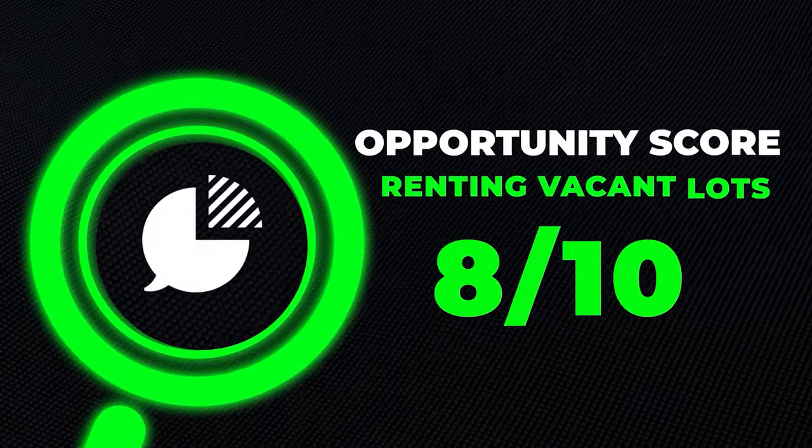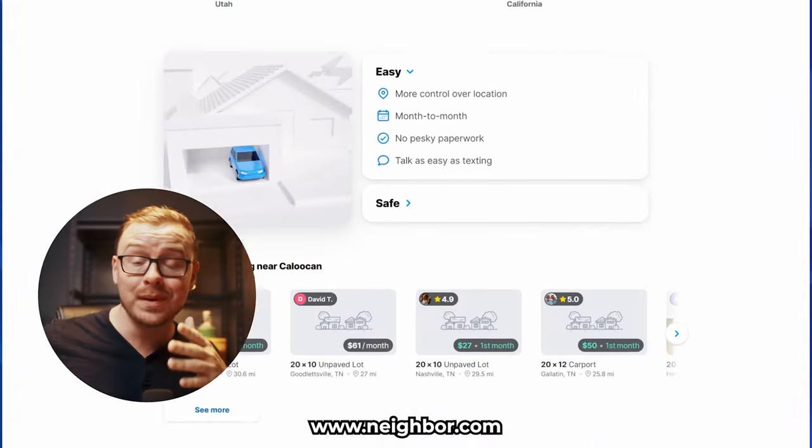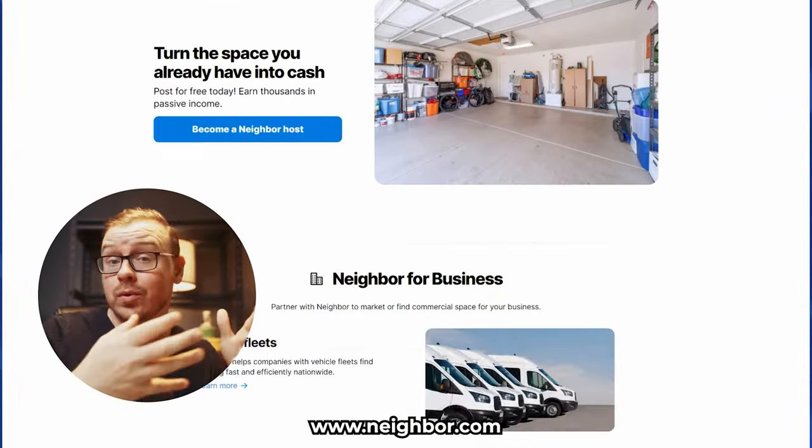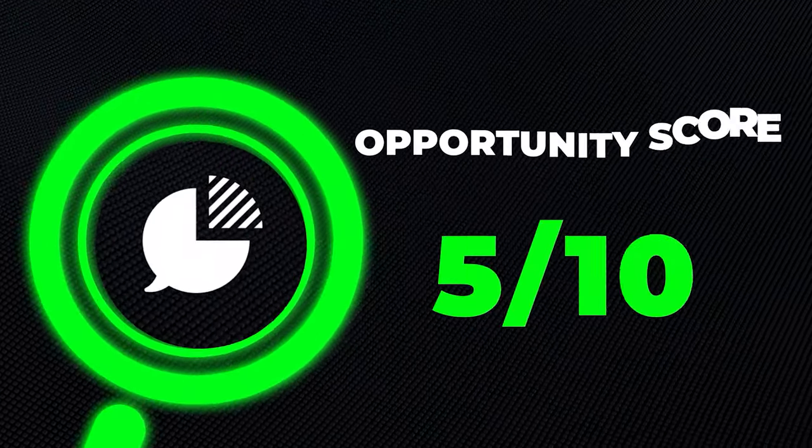I'm going to give renting out a vacant lot an opportunity score of 8 out of 10. You can also rent out places like your backyard on Airbnb, or use an app like neighbor.com to rent out space in your basement that you're not using, where other people can store their stuff. Renting out space in general gets an opportunity score of 8.5 out of 10, and Airbnb rentals — especially just renting your backyard or a tent you put in your backyard — get a 9 out of 10.